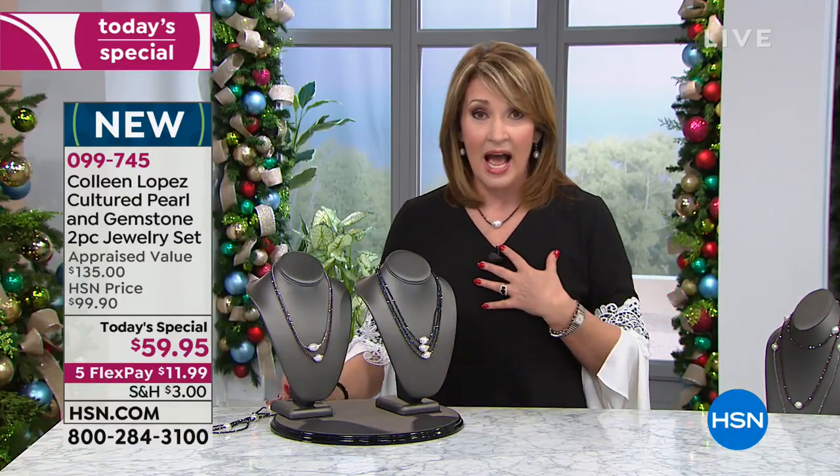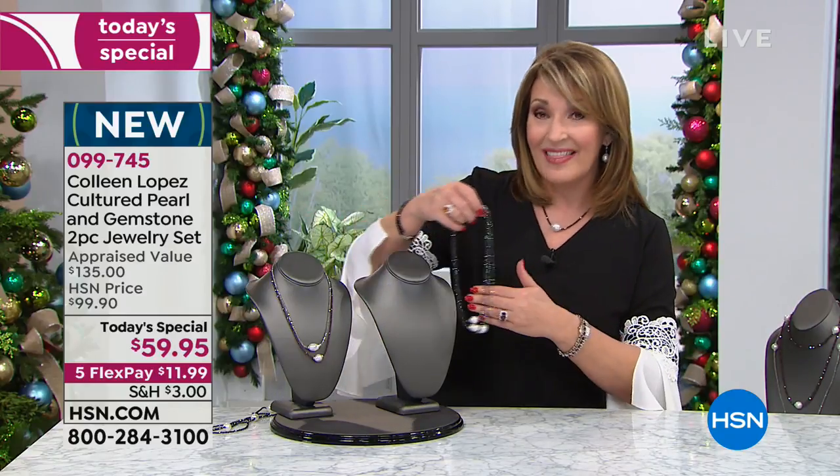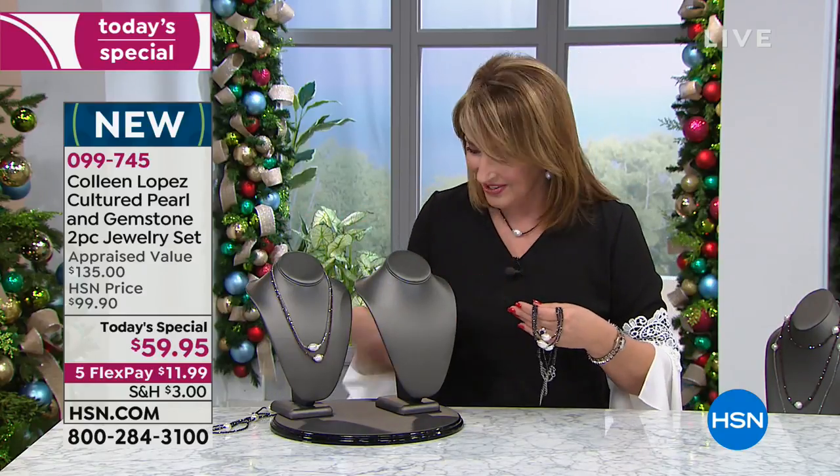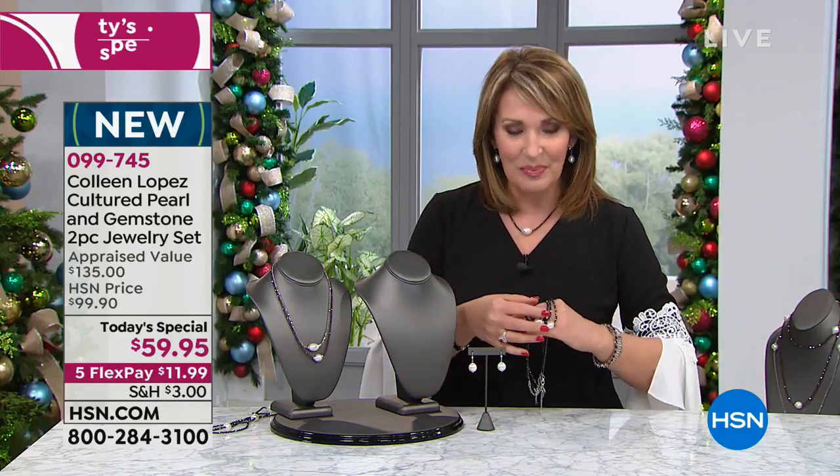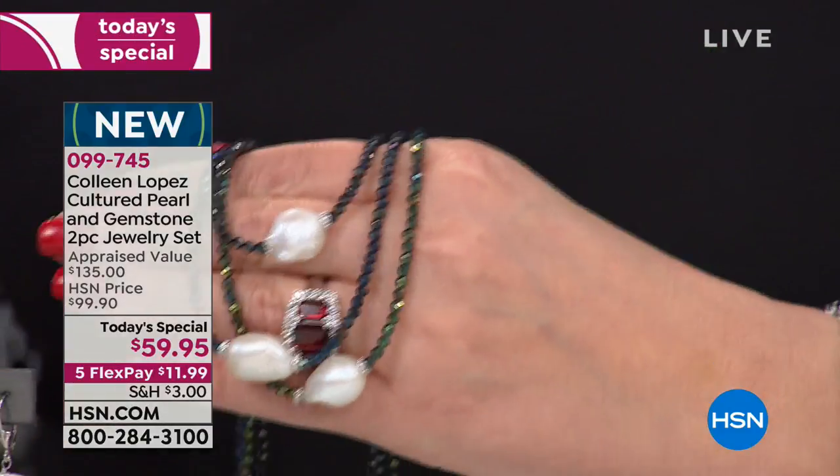Check around. You will see. If you comparison shop, nobody has this incredible value. So you pick the color you want. You get the gorgeous necklace and the matching earrings both, and it's a perfect gift. We're kicking off our big gifting event.